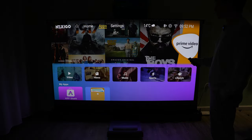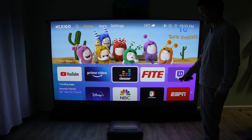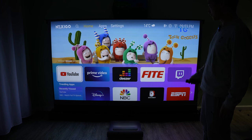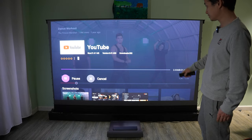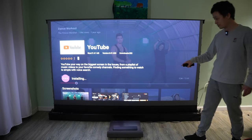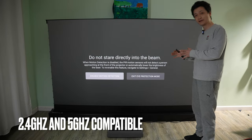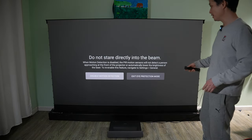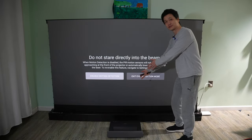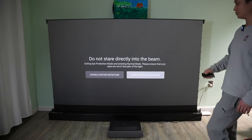Very responsive. I really like how snappy this built-in operating system works. We have YouTube, Prime Video. Let's try YouTube — super fast. This thing is compatible with 2.4 and 5 gigahertz Wi-Fi. Looks like I stepped into the sensor boundary again. I have to press any key to reactivate. There's an option to disable motion detection.